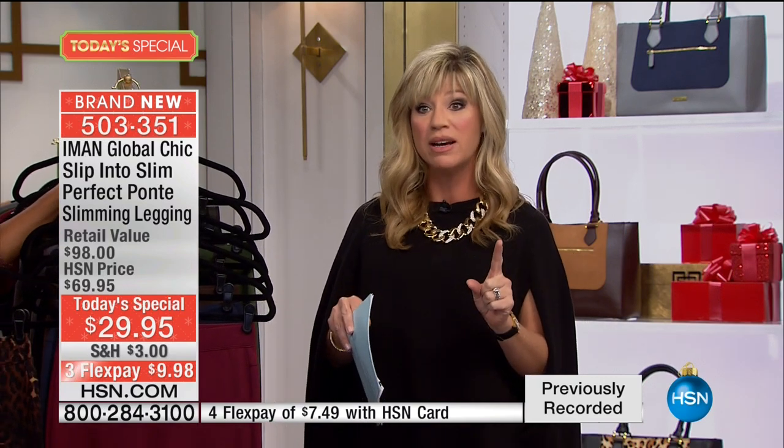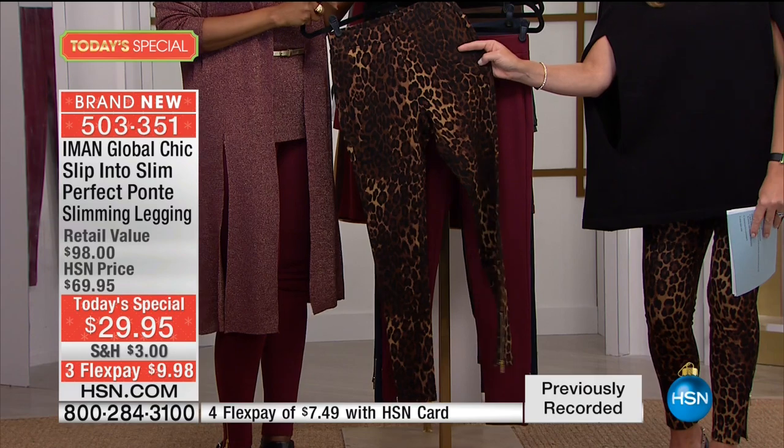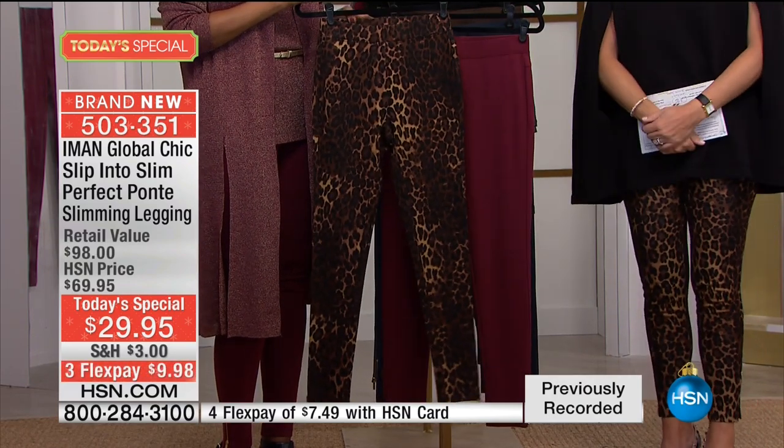Over 17,000 — almost 18,000 — of you said yes in one presentation. This will definitely be an early sellout. If you want the leopard, it's on fire and almost half our quantity is gone in one show. We've got about three more minutes remaining. We're going to say hello to Marion, calling from Illinois.